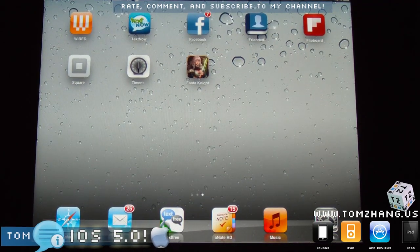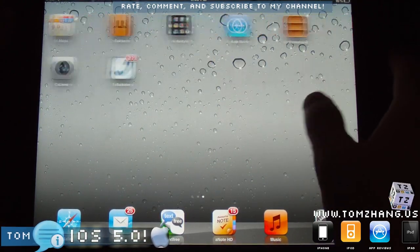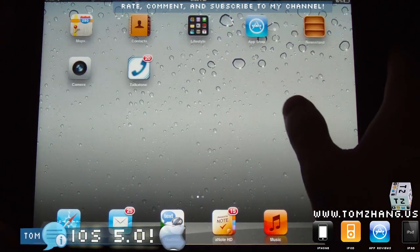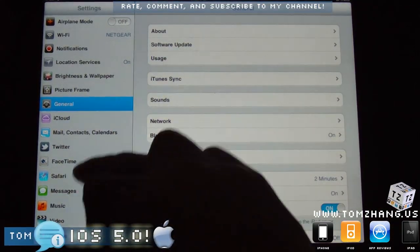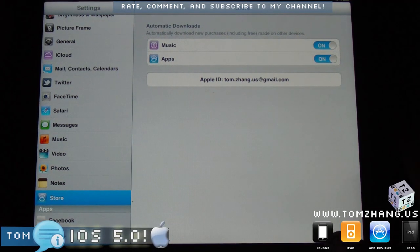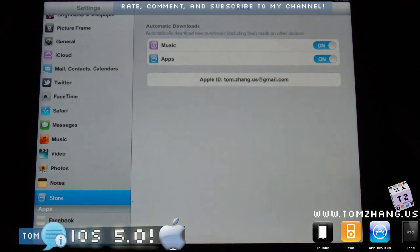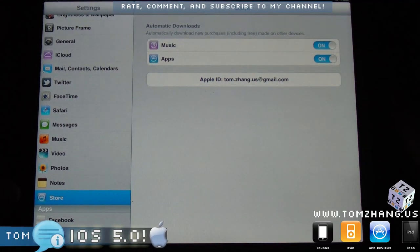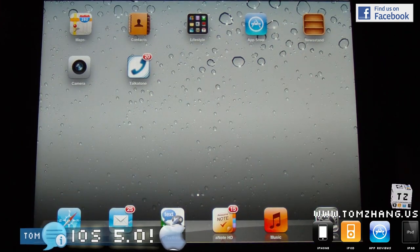Anyways, just a quick video showing you how the iCloud feature works. Basically, it is in here under the Store, and it says 'Automatic Downloads.' Notice it also has music, so any music you get from iTunes you will also be able to simultaneously sync. And that's what I'll show you now.